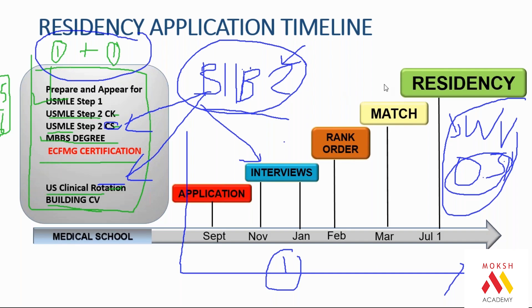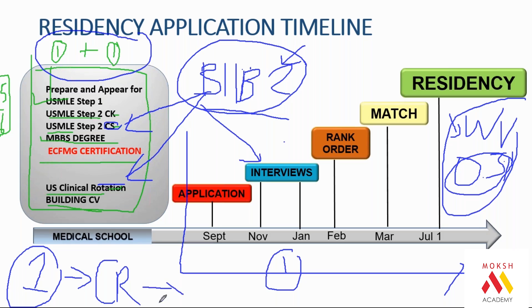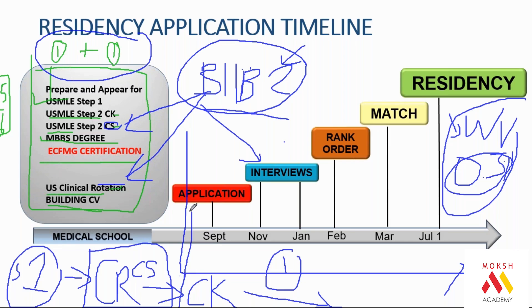For somebody currently in internship, the timeline is simple. First, give Step 1 and extend your internship. Do your clinical rotations with Step 1-based universities in America, which are free. While going for rotations, give the CS examination. Come back to India, give the CK, and then apply for the match. One year for Step 1 during internship, do your rotations and CS while you are an intern, then clear CK before August.